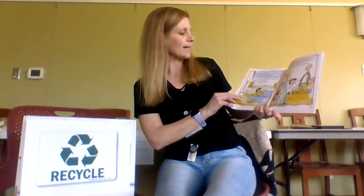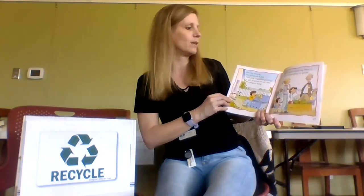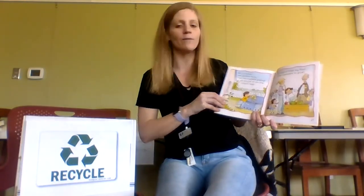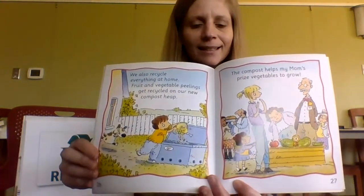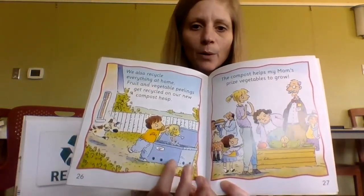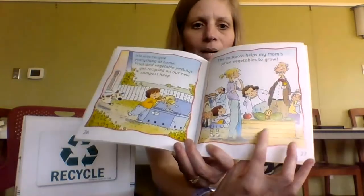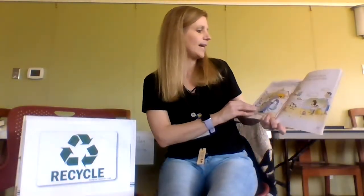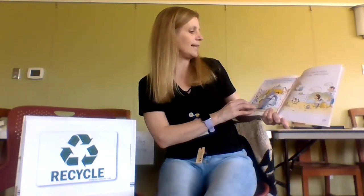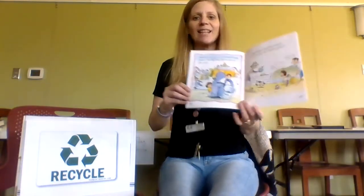We also recycle everything at home. Fruit and vegetable peelings get recycled on our new compost heap — the compost helps mom's prized vegetables grow. He's putting them in the compost box and then it's going to go on Mom's vegetables and help them grow. Now we recycle so much garbage there's hardly any left to put in the can. Recycling is kind to nature, it saves money, and it's fun!